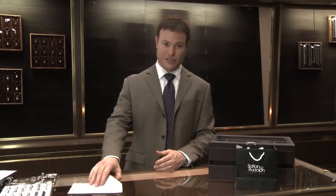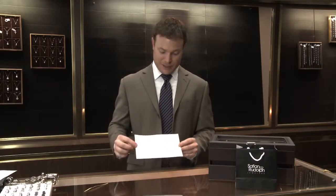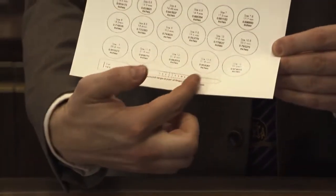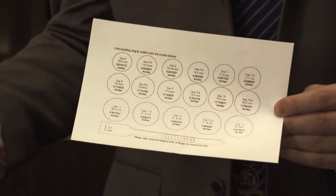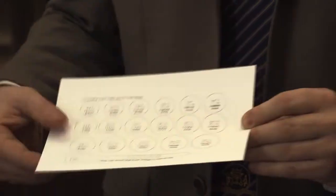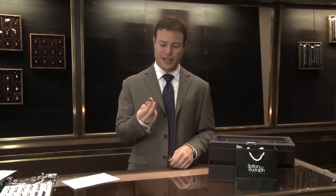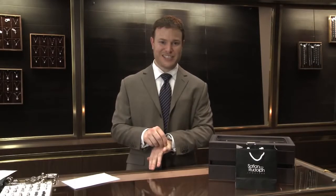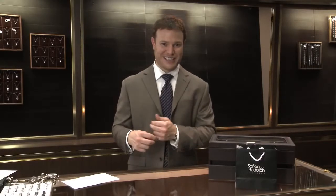Now, online there are a lot of suggestions. For example, there are printouts that show circles or strips that you can wrap around your finger to get a finger sizing. I would not recommend these. Similarly, other websites may tell you to grab a twist tie or a rubber band to put around your finger. I've seen on many occasions these are more inaccurate than accurate.